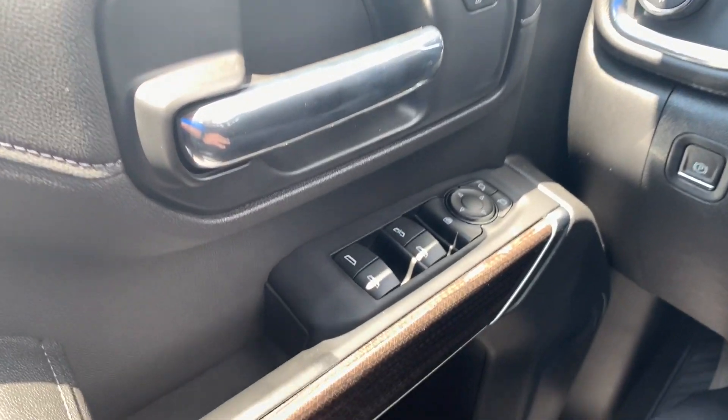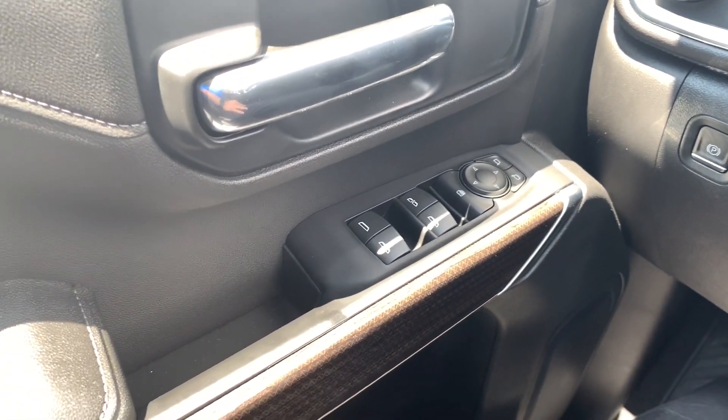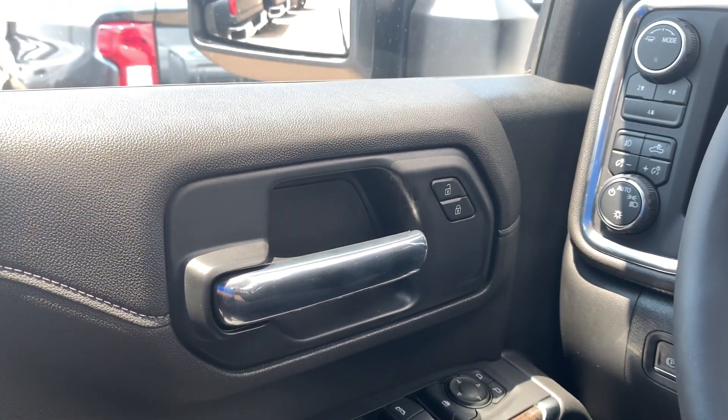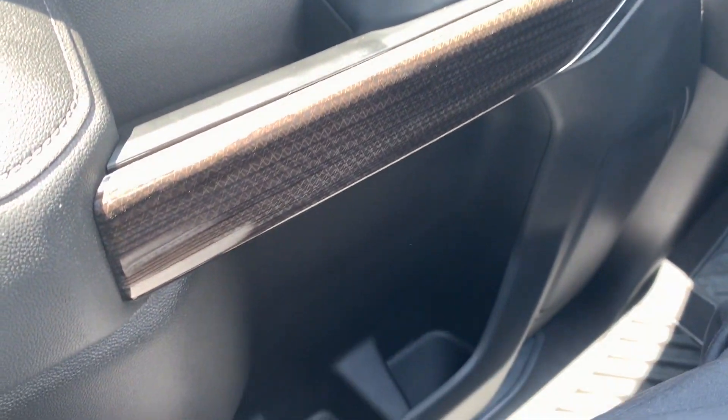On the driver's side you have the window control — the driver's side window is fully automatic. Right above it you have the mirror controls, and you also have the stainless steel door opener and lock and unlock. Right below you have the speaker with three storage compartments.